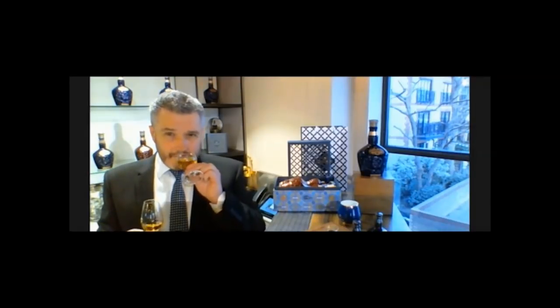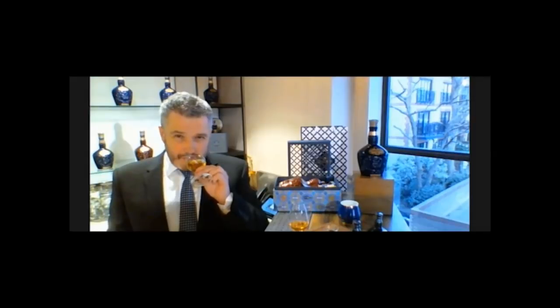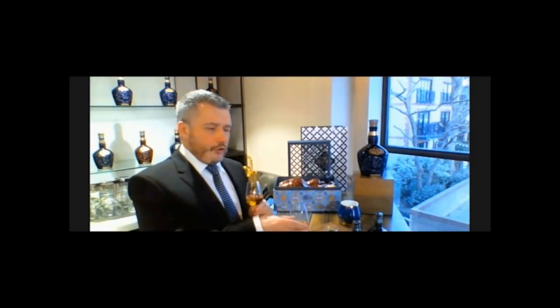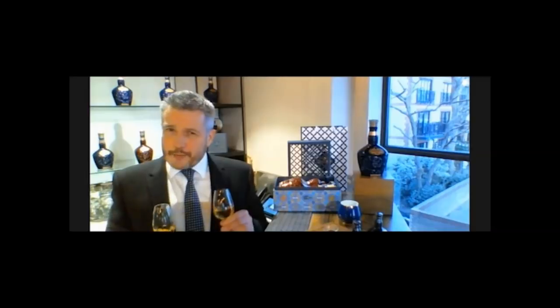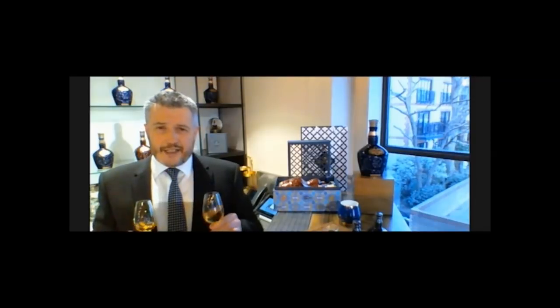On the second sample I'm getting sweet pear, pears in syrup, peach, cinnamon, and a little bit of vanilla and milk chocolate — a real soft sweet milk chocolate. If you go back and nose the first sample again, you'll see it's really sweet and really intense, but you're not able to differentiate the flavors as clearly as you can when comparing against the second sample.